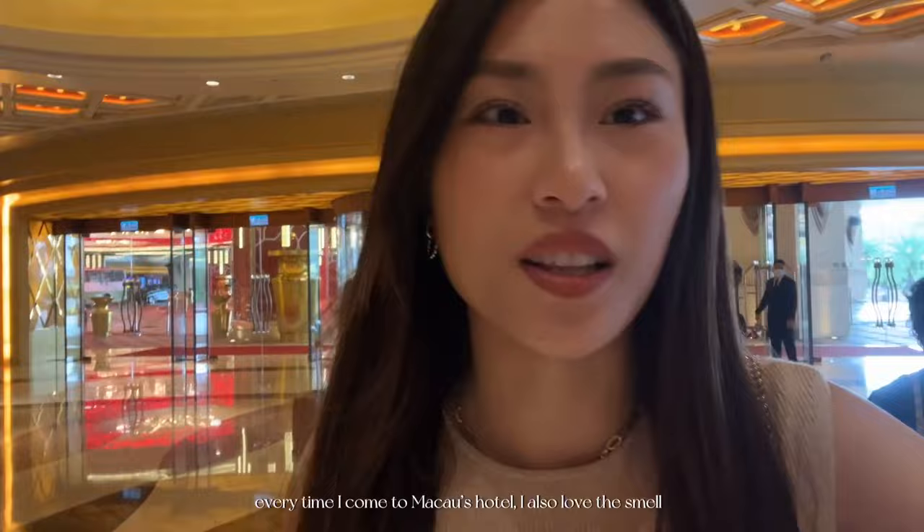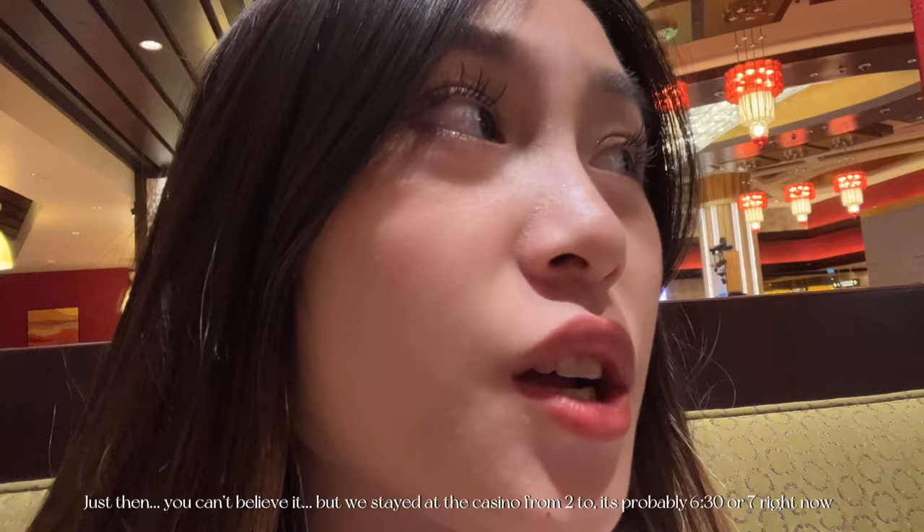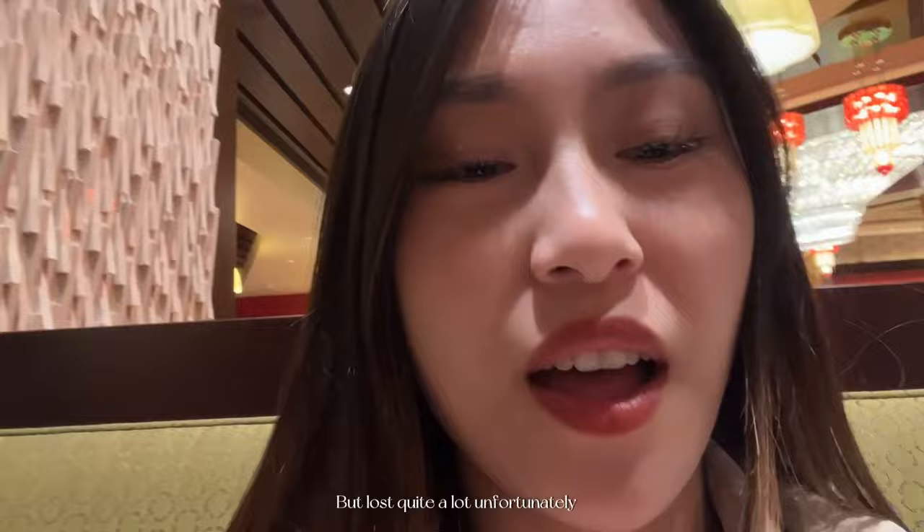At the hotel I always love the smell, especially these ones where they have a very jasmine scent to it, so that's why I really like it. We stayed at the casino from 2 to probably around 6:30 or 7, but lost quite a lot unfortunately. We'll continue tomorrow. Anyways, we're having dinner right now and we got some free fruits.